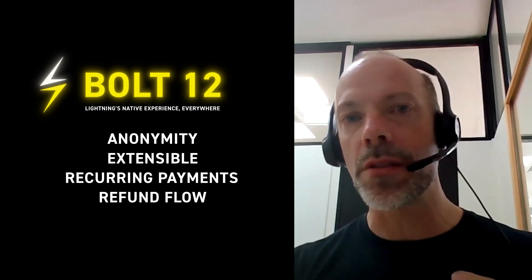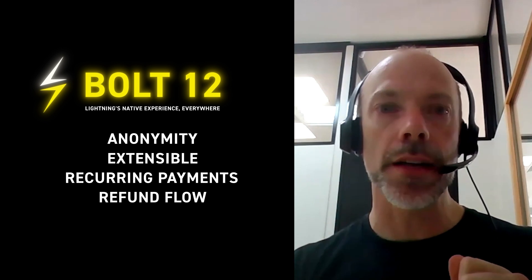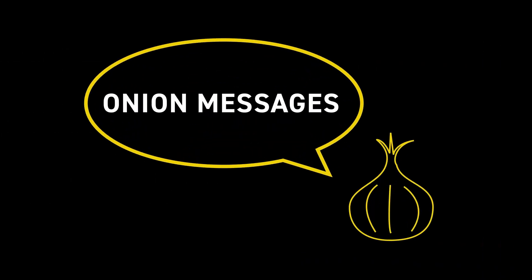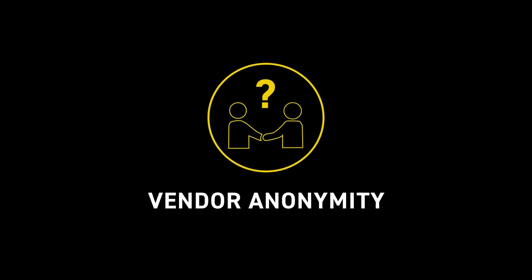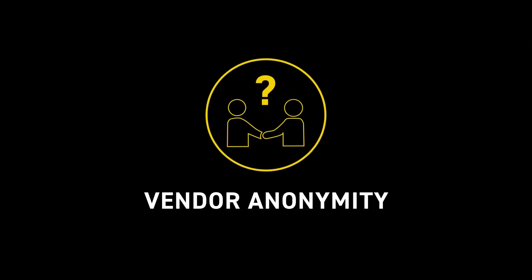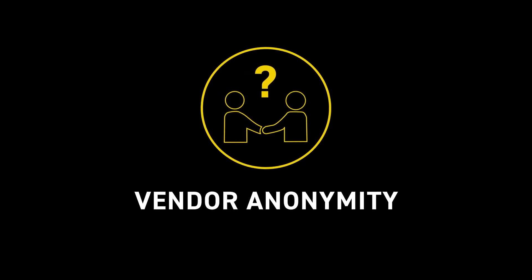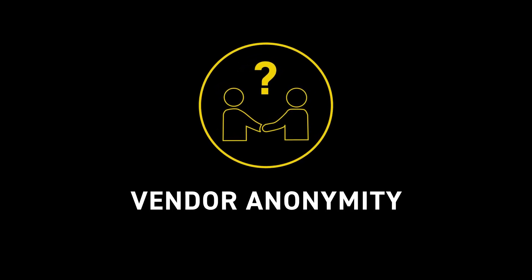Bolt 12 uses some really cool new technologies. We always had onion routing for payments, and now you can send messages too. We always had payer anonymity — you got the money and didn't care where it came from — but we never had vendor anonymity. If you were receiving a payment you had to be pretty well known; there was no strong vendor anonymity.